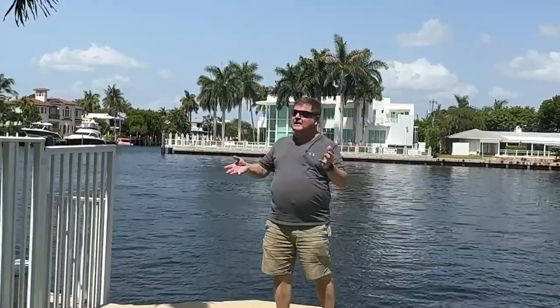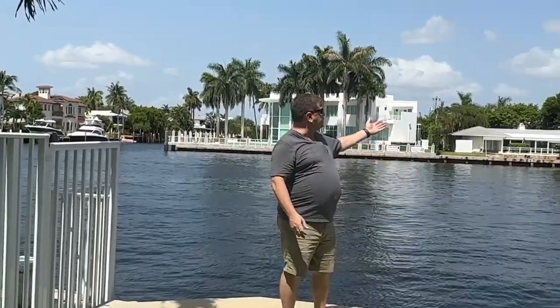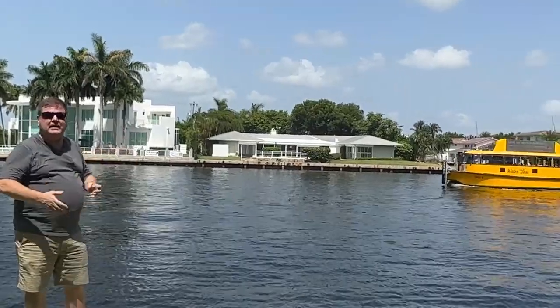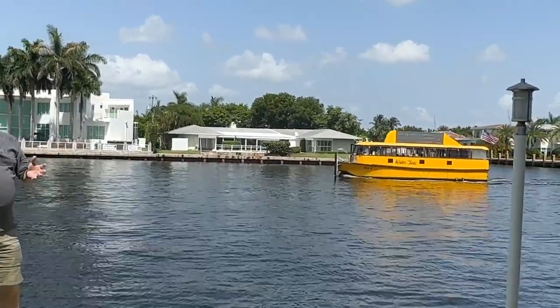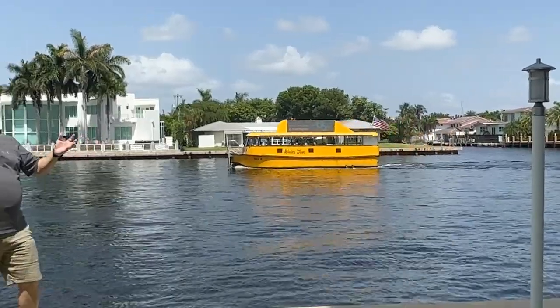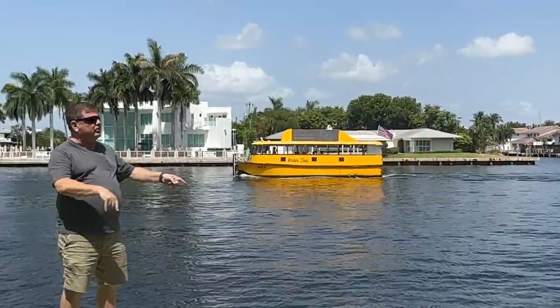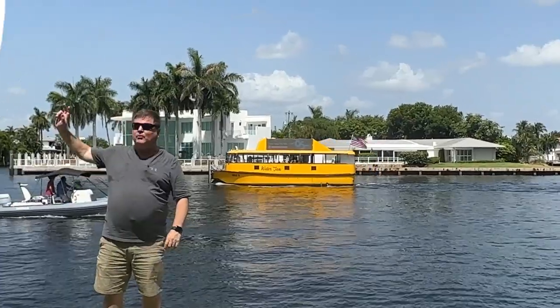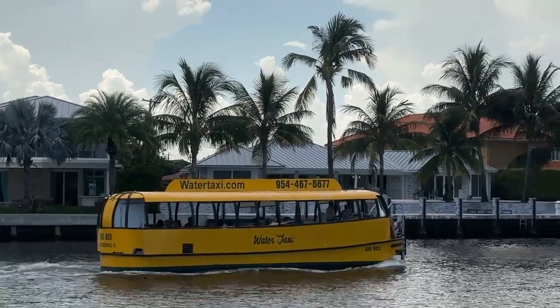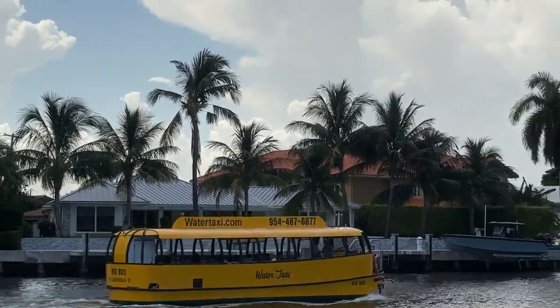We talk about this on a number of our videos. The water taxi is a fantastic way for you to get visibility into condominium complexes here on the intercoastal. It goes all the way up and down the intercoastal waterway, from Hollywood to the south, going up to Deerfield Beach, almost to Boca in the north. You'll get a bird's eye view, a water view of a lot of the properties that are available.